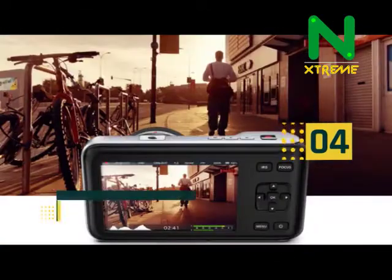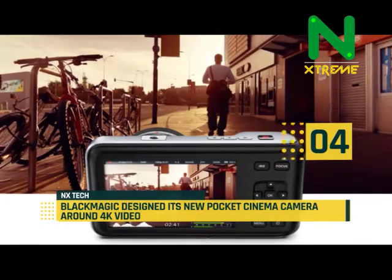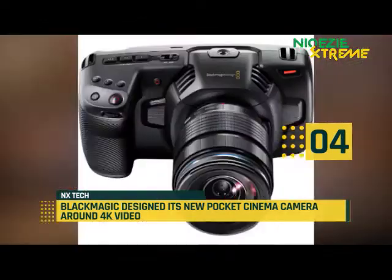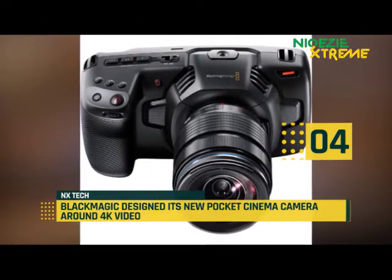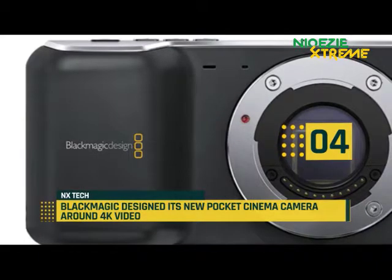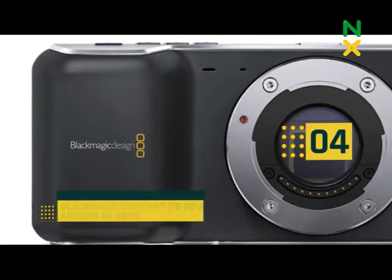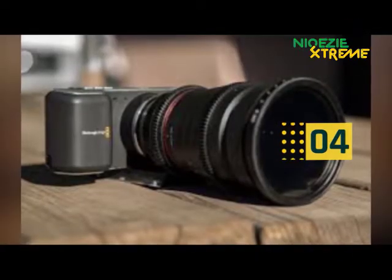At number 4, Blackmagic Design has unveiled a new version of its Pocket Cinema Camera, and this one comes with some major improvements for 4K video. First and foremost, the new Pocket Cinema Camera 4K can actually shoot in 4K, unlike the original version, which was limited to 1080p.